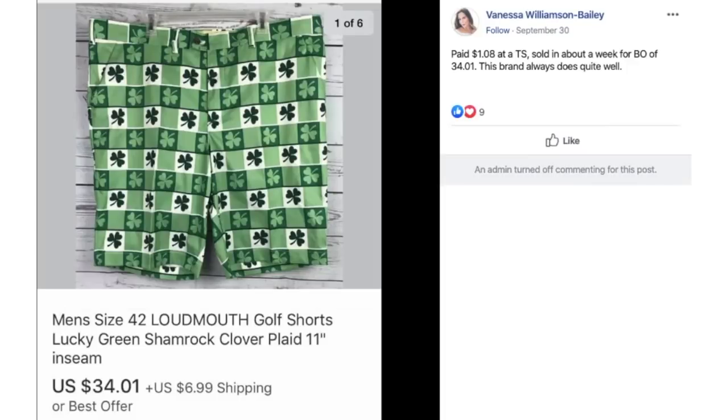Vanessa paid $1.08 at a thrift store, sold in about a week for best offer of $34.01. This brand always does quite well — these are Loudmouth golf shorts with the shamrock design. You would think St. Patrick's Day, but they sold in September. There are no seasons on eBay. $1.08 and she sold it for $34.01 plus shipping.